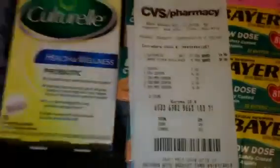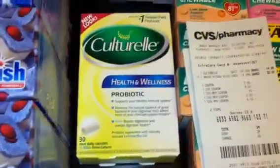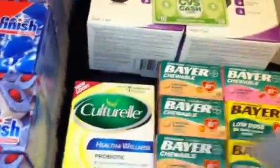Here's the receipt for my first transaction. You see my $7 coupon and the rest of those are ECBs. I paid $0.24 and I got back a $10 ECB for the Culturelle and a $9.99 ECB for the meter. That was transaction one.